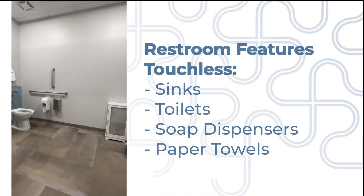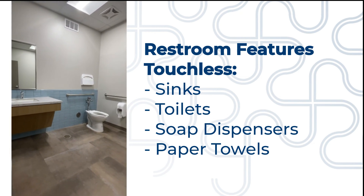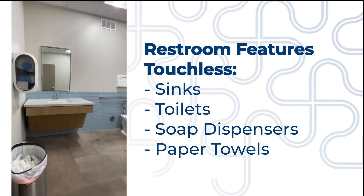The store is equipped with an ADA-compliant restroom featuring touchless sinks, toilets, soap dispensers, and paper towels.